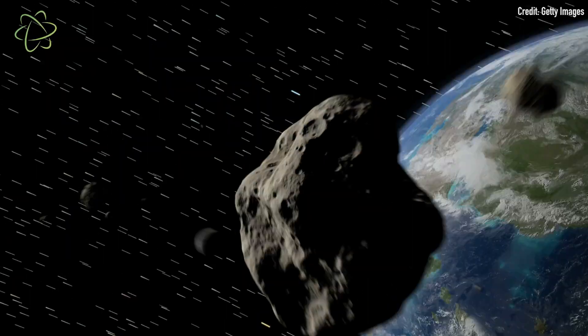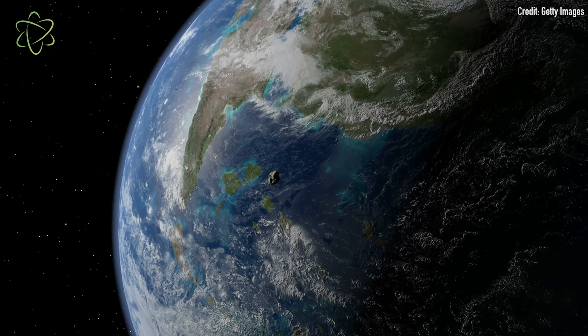Before going further, it's worth clarifying that pterosaurs are not dinosaurs. They did live alongside them, however, from the late Triassic about 225 million years ago to the end of the Cretaceous period about 65.5 million years ago, when a giant asteroid slammed into Earth and caused the mass extinction.